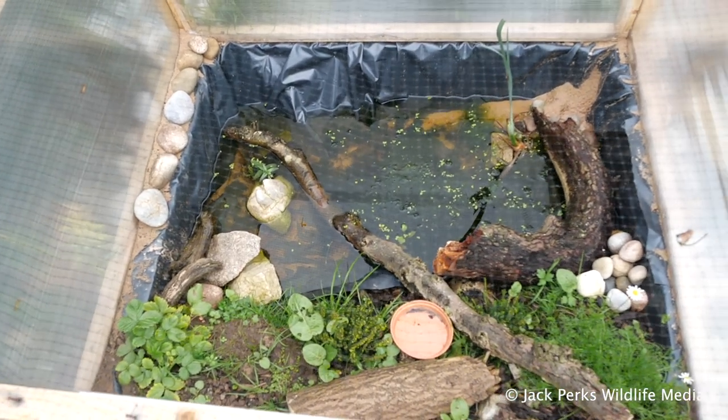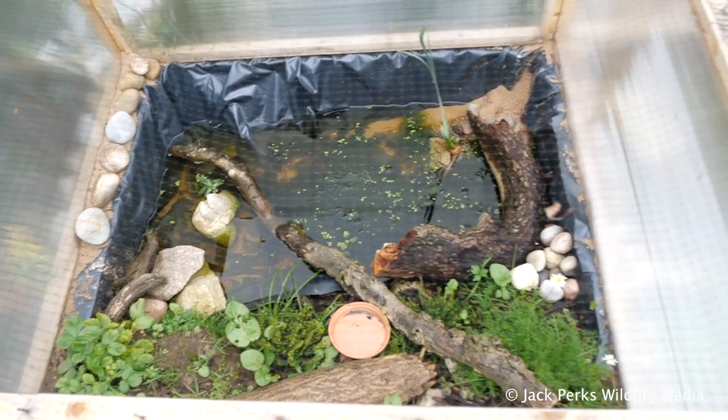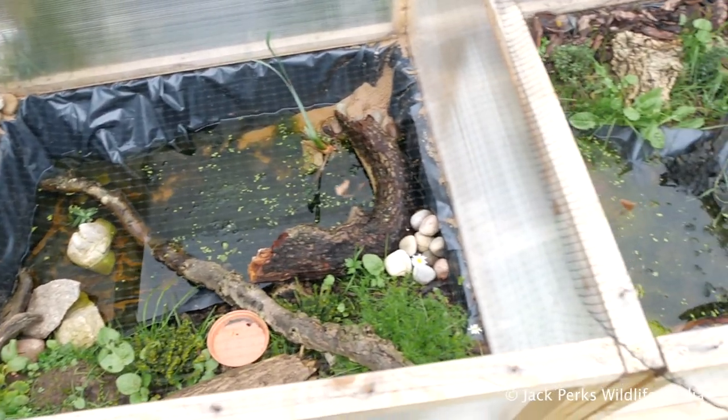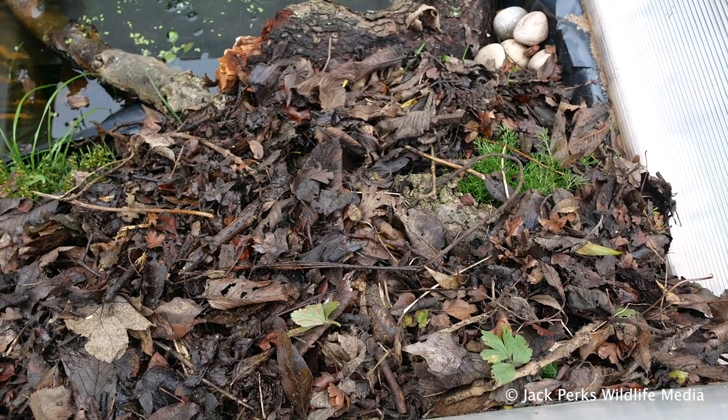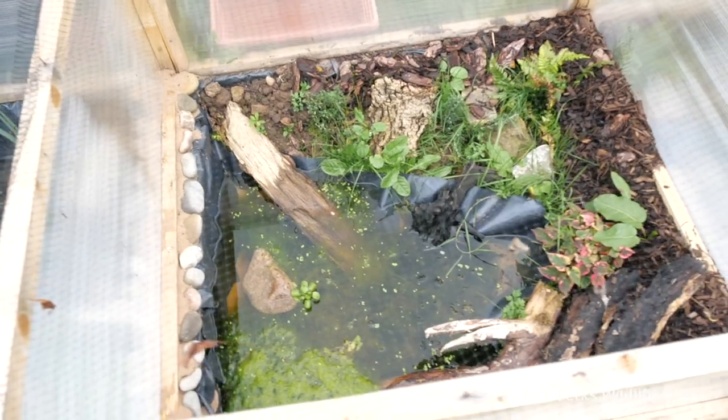After a month or so it was time to release the animals into the enclosures, which was great to see them come into fruition. During the winter I had a healthy dose of dead leaves for my herptiles to hibernate underneath, and that's pretty much it.